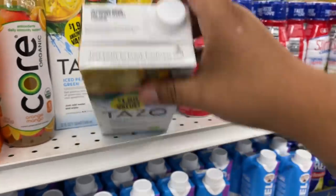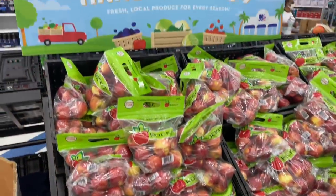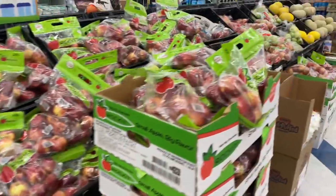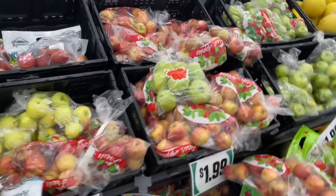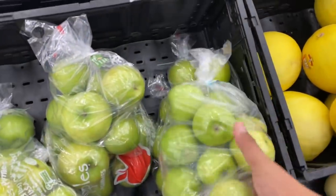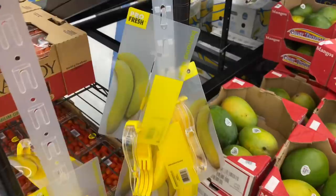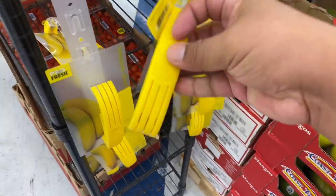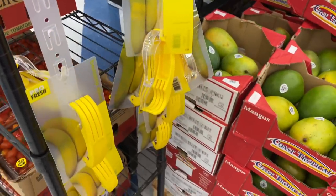Oh — this one expired yesterday! I'm going to let the manager know to get this off the shelf. I have some of the best 99s in my area — look how freshly packed all the produce is. This is one of the main reasons I became a 99er — all the fresh produce. They stock it every day. And this is a banana slicer — I've never seen one before! I didn't even know you needed something to slice bananas, but apparently you do.